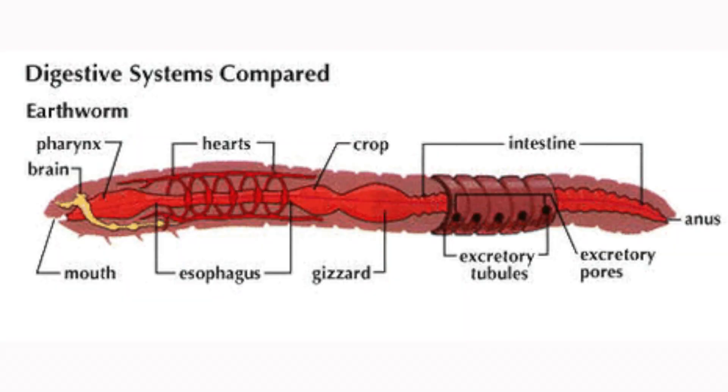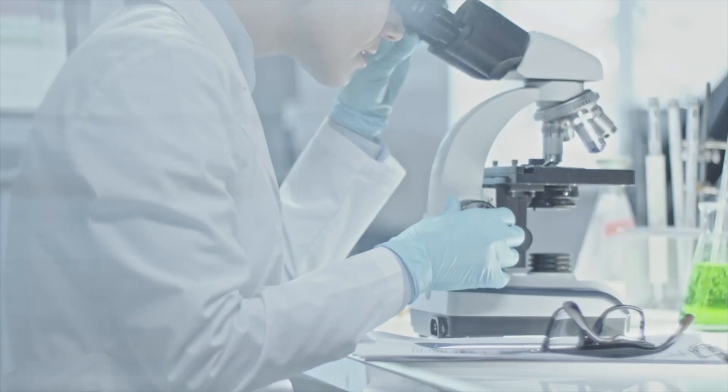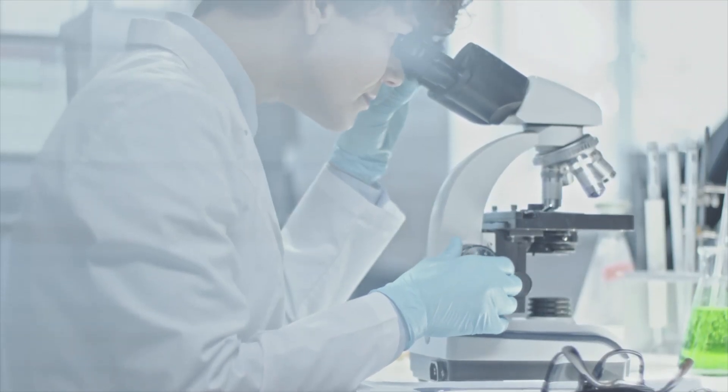Another thing about worms is that we benefit from them having a short lifespan and simple body structure. This makes them easy to study and manipulate in a laboratory setting. Their small size, rapid reproduction rates and transparent bodies allow for detailed observation and experimental manipulation.